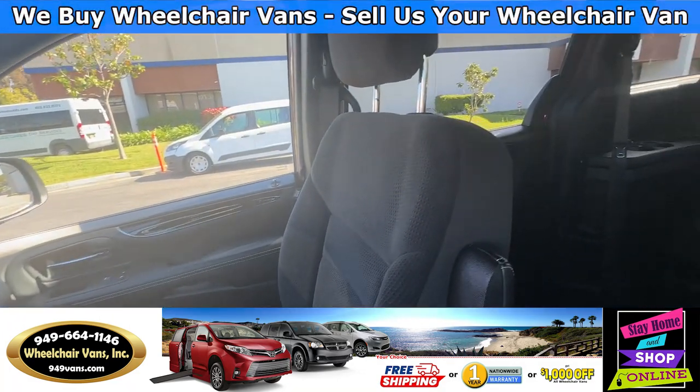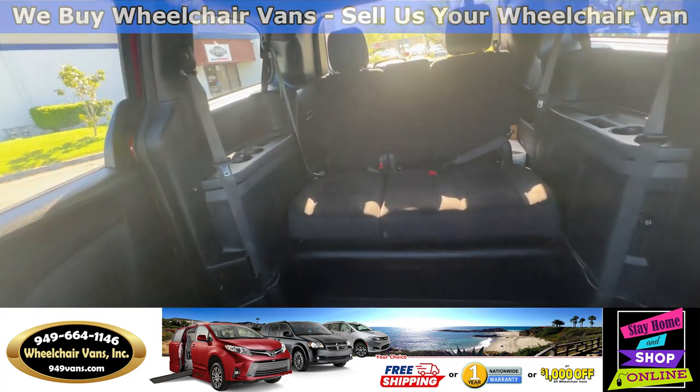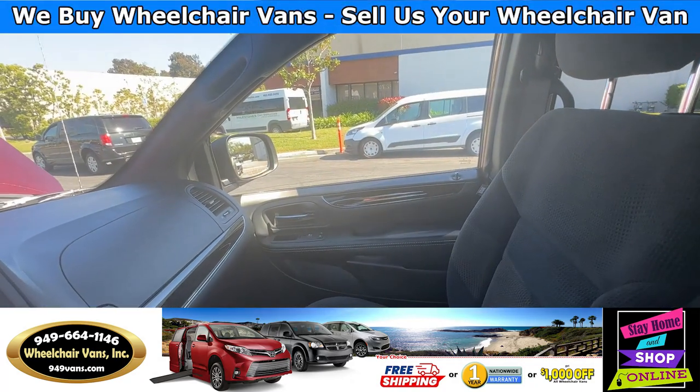This is the view of the back seats. Let's go ahead and listen to the engine.